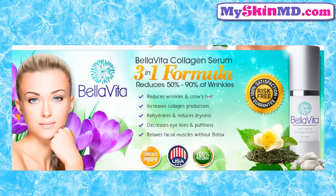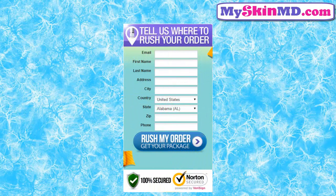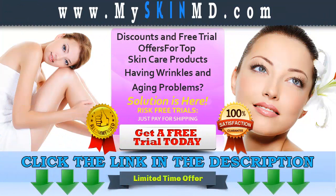What are you waiting for? Try the risk-free trial now, and we are offering fast shipping. Click the link in the description to get your free trial and visit MySkinMD.com for other related products and special offers.